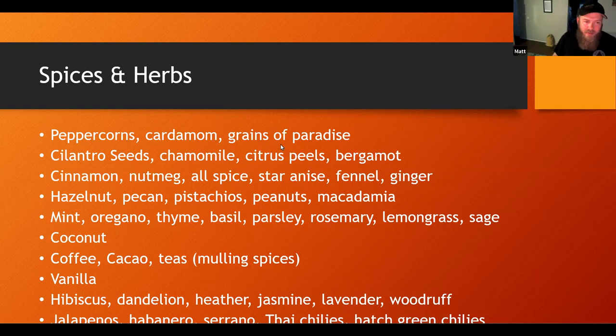Grains of paradise is another one that comes up quite a bit. This is another one I just haven't used. That's what the ancient Egyptians brewed with. I feel like they probably used a lot of everything on this list. Cilantro seeds, or coriander as we call it here in North America — I've used those quite a bit in my wit beers and in Saisons.